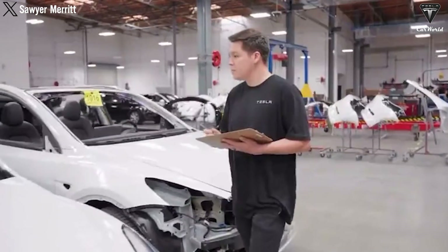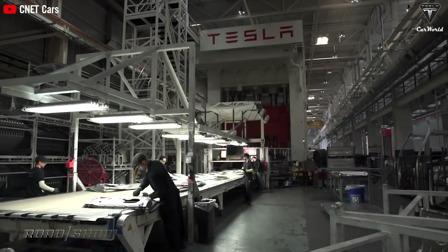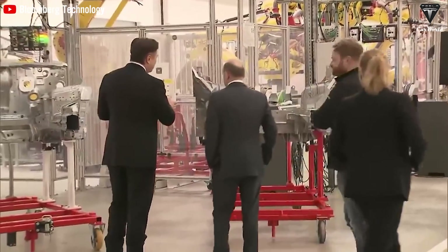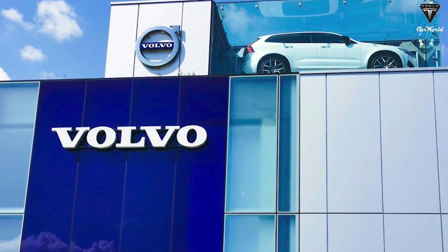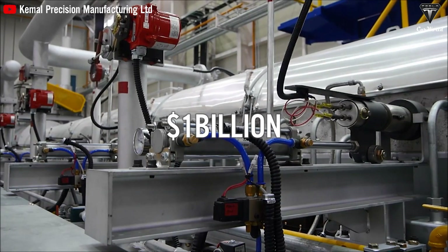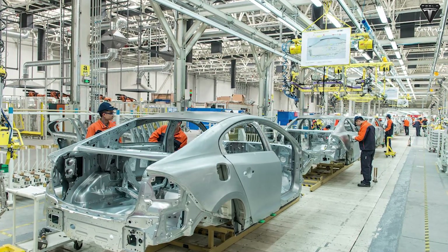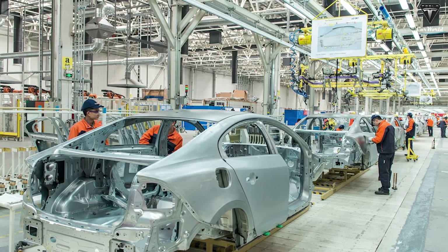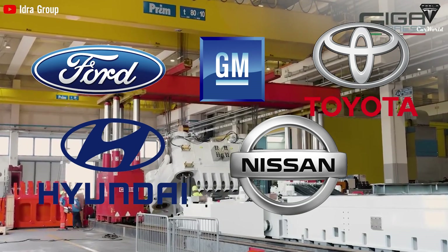Tesla estimates that using Gigapress technology could shrink factory size by 40% and cut production costs by up to half for a facility from 1 to 2 million square feet, potentially cutting investment by $700 to $800 million by minimizing the needed space. Volvo also recognizes the necessity of upgrading and has installed Gigapress technology at its new $1 billion plant in Sweden, integrating this casting technology with its battery structure and full electric vehicle production plans, with Gigacasting being a key component. Other automakers like Ford, GM, Toyota, Hyundai, and Nissan have announced similar investments.